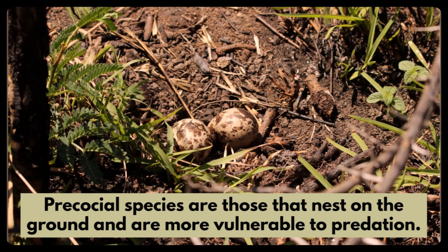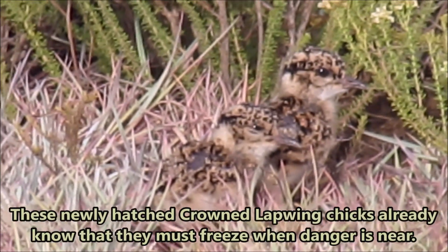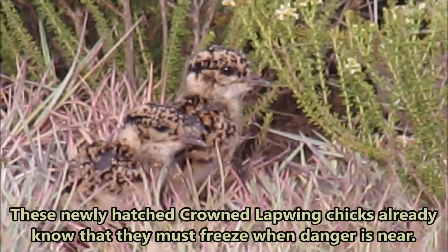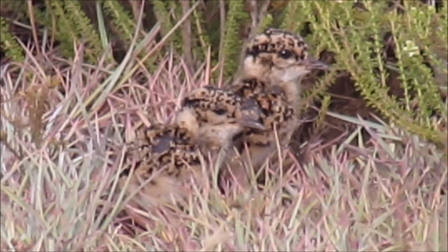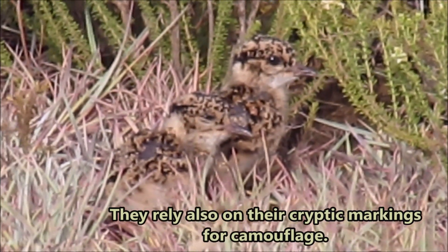Precocial species are those that nest on the ground and are more vulnerable to predation. These newly hatched crowned lapwing chicks already know that they must freeze when danger is near. They rely also on their cryptic markings for camouflage.